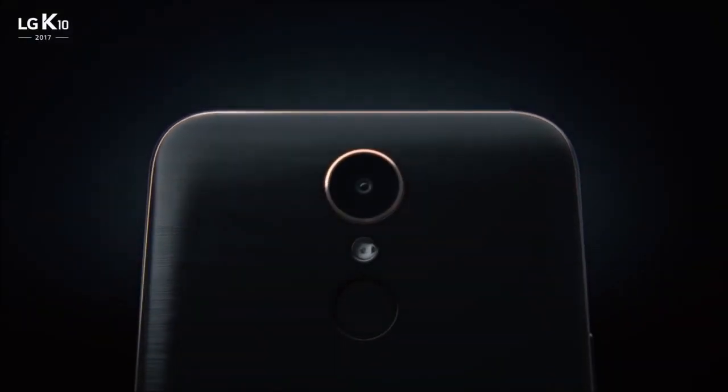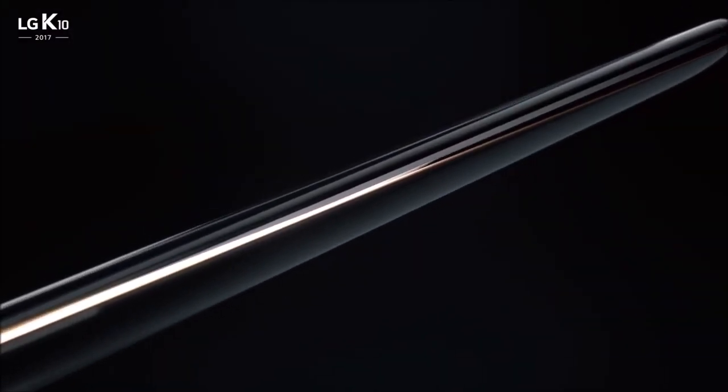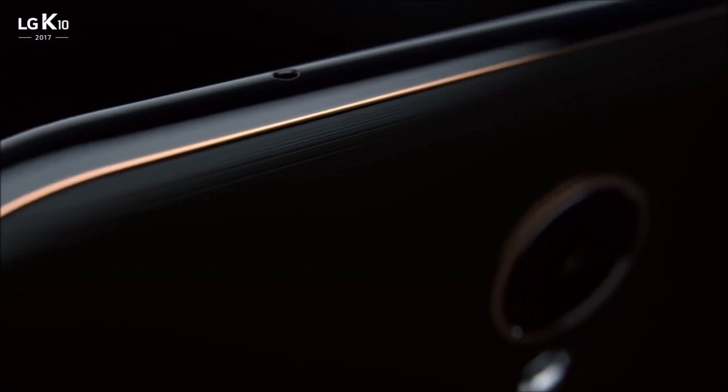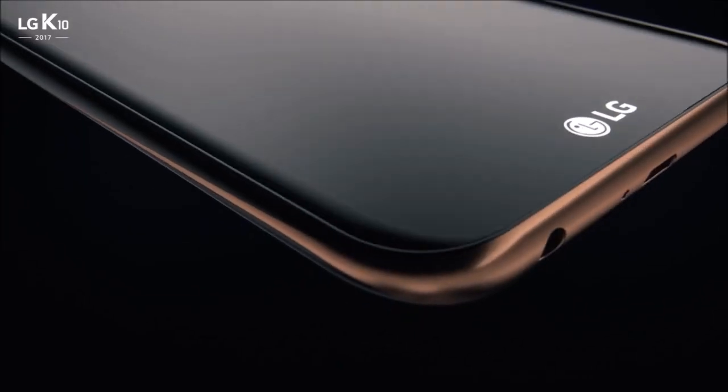This is the new LG K10. It has all the most desired premium features you want in a phone, including two powerful cameras with design details that make it stand out above the rest.